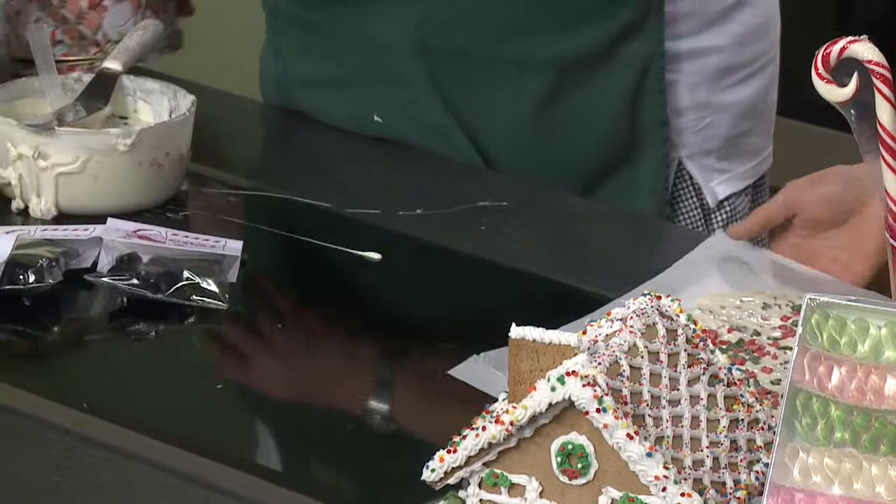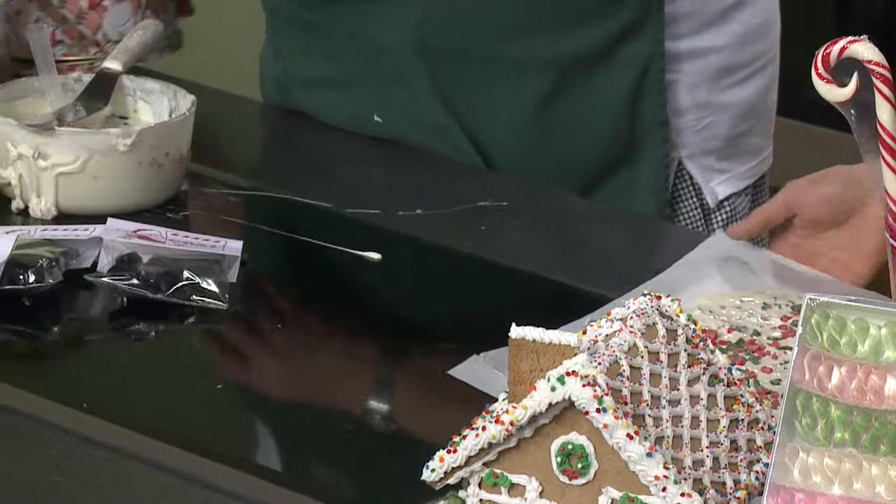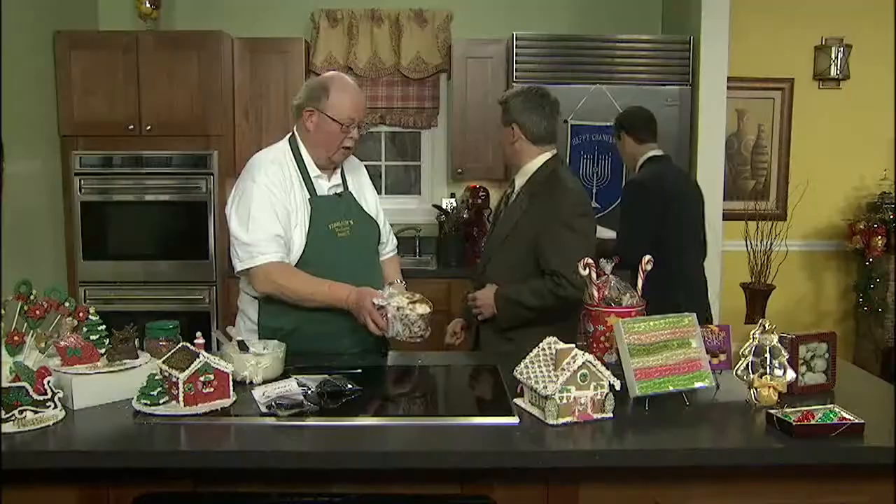That goes in the freezer to get hard. And this is what it looks like when it's done. How long does that take to freeze up? Maybe five minutes — not long at all. And that's the finished product right there. Maybe I should try some just to make sure. Help yourself.